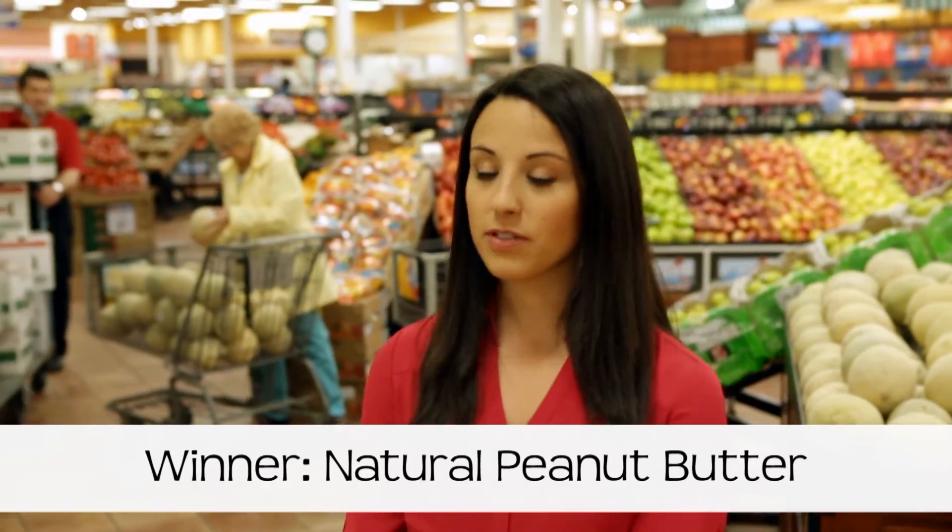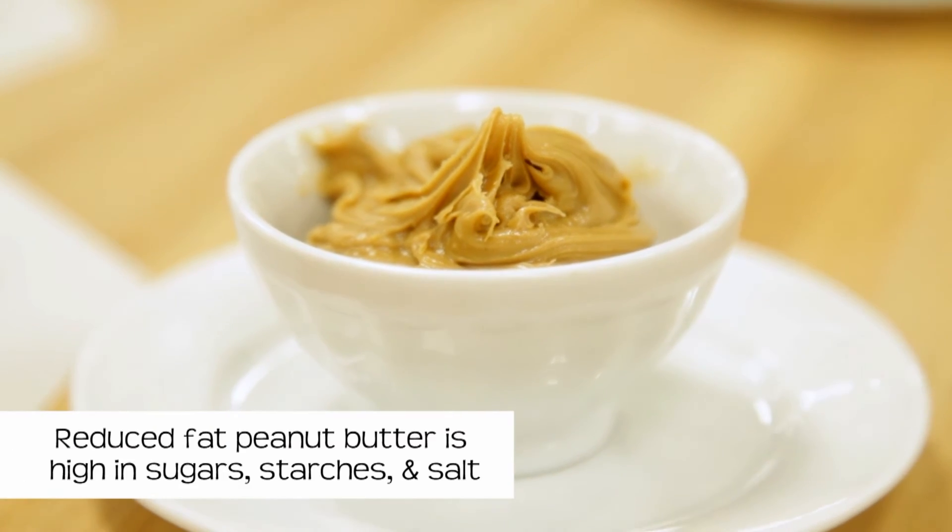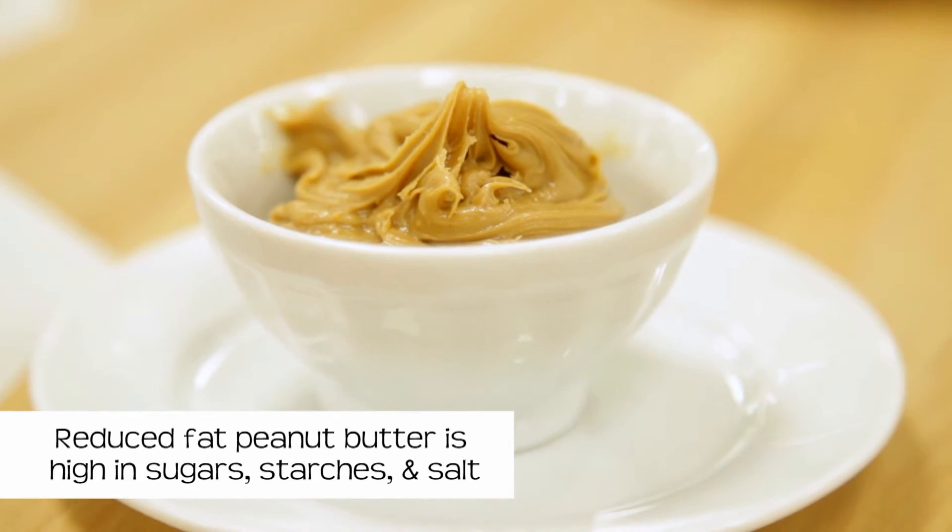You're right. With the reduced fat peanut butter, they're taking the healthy fat out and replacing it with sugars, starches, and salt. And because they add all those ingredients back in, you're not even really saving a lot of calories. They both have about 200 calories in a serving.